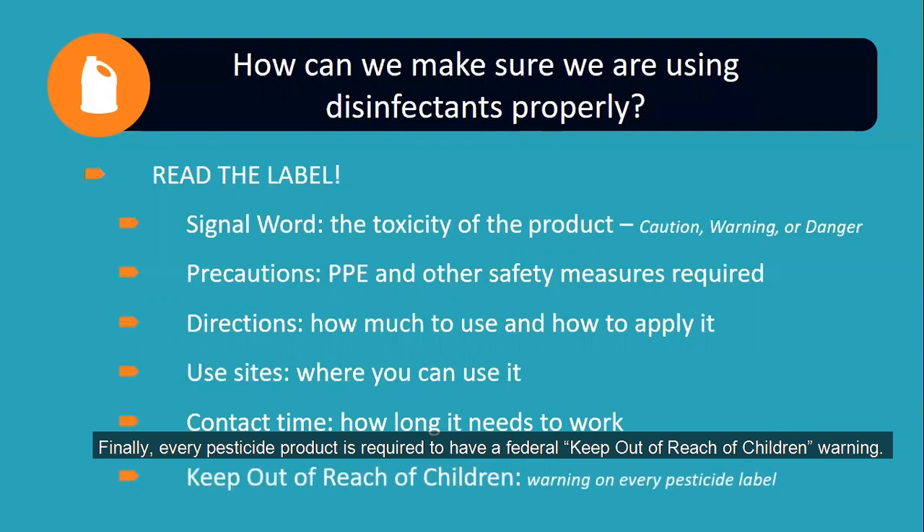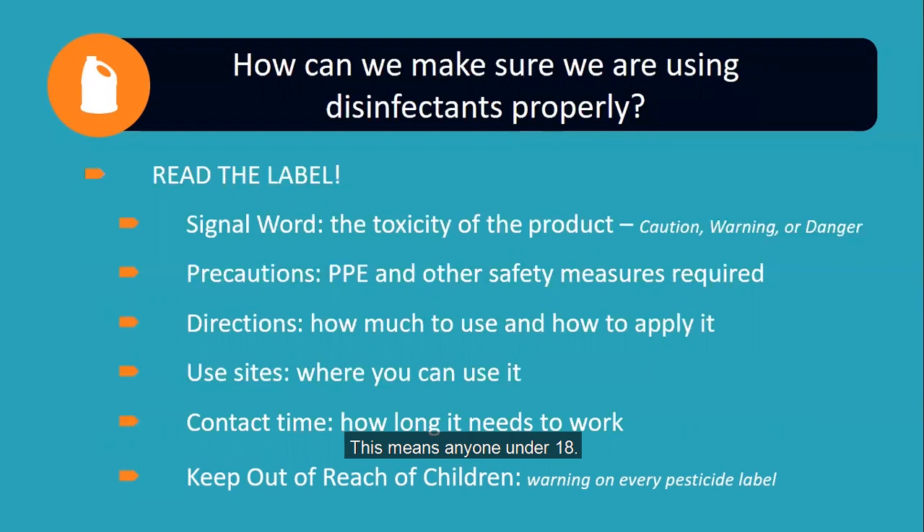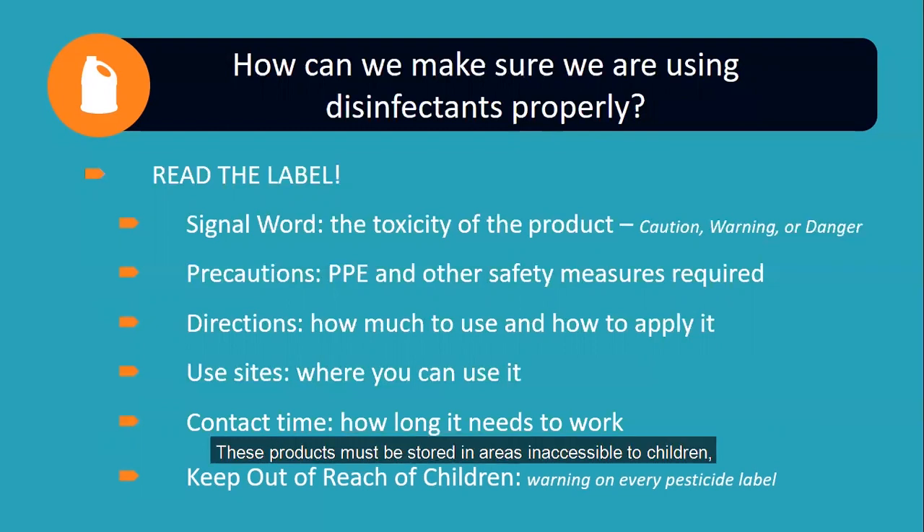Finally, every pesticide product is required to have a federal 'keep out of reach of children' warning — this means anyone under 18. These products must be stored in areas inaccessible to children, and children must never be allowed to use them or touch or inhale the applied product.